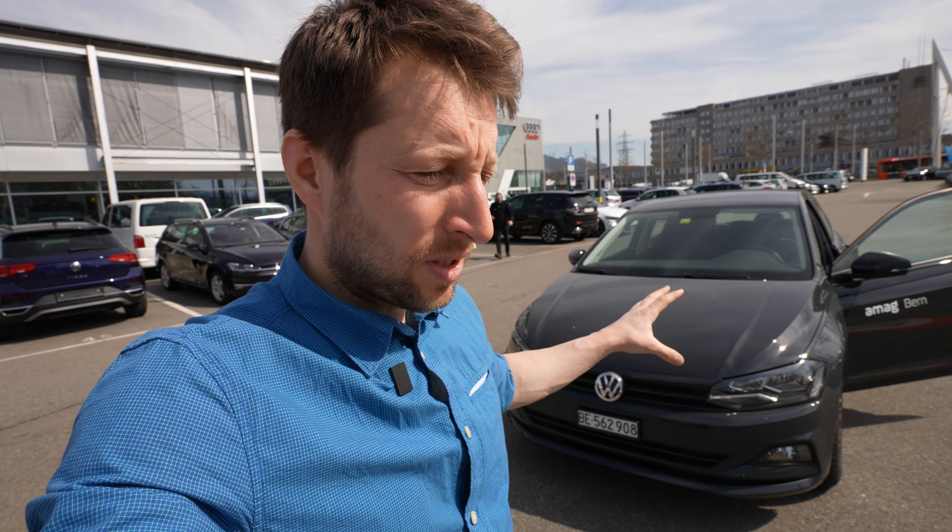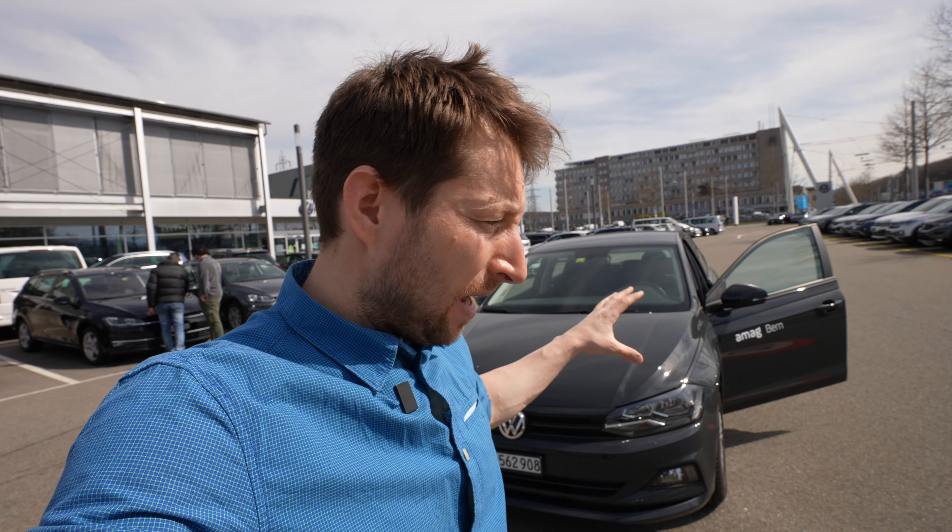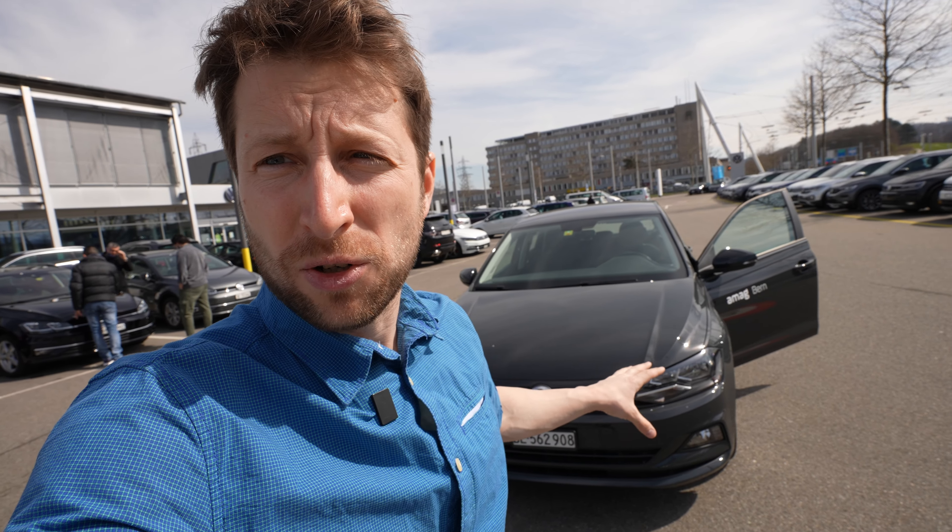I'm here to talk about a great budget city car with great consumption, a good engine, and pretty reliable — the Volkswagen Polo Trendline. It's not brand new since it's out from 2020, but it's the last version on the market. This is the trendline, the entry version, because I know many people complain that reviewers on YouTube make videos only with the full top versions.